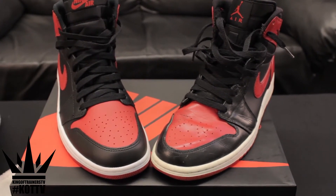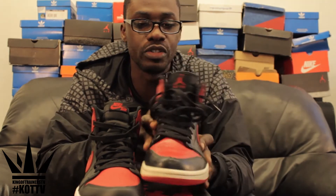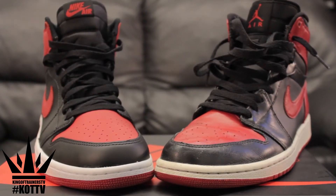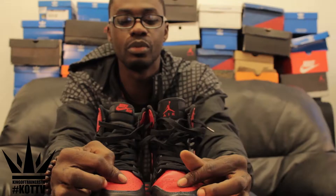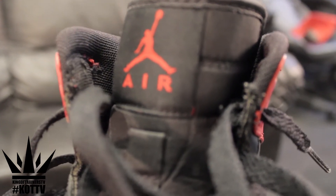When you feel it, it feels like butter. On the toe you can see the black — this one looks like more of a plasticky black, this one's more of a deeper red. On the toe you can see this one's got the Jumpman, and this one's got the Nike logo.